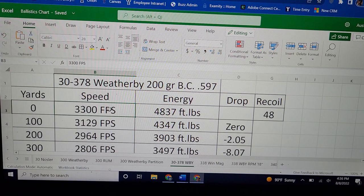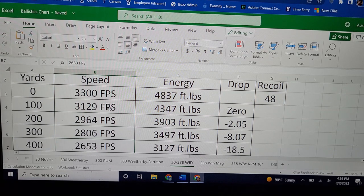The .30-378 Weatherby with the same ELD-X bullet has a muzzle velocity of 3,300 feet per second and muzzle energy of 4,800 foot-pounds. Looking at recoil without a muzzle brake in a 10-pound rifle — it's a lot: 48 pounds of recoil. A muzzle brake is kind of a must with this rifle. At 400 yards, it's going 2,653 feet per second with 3,100 foot-pounds of energy — that's like a .30-06 out of the muzzle. Drop is only 18.5 inches, so you're getting about an inch and a half less drop than the RUM at 400 yards.